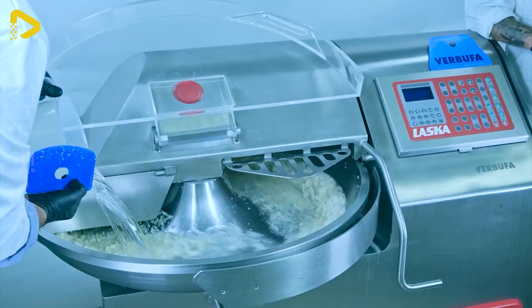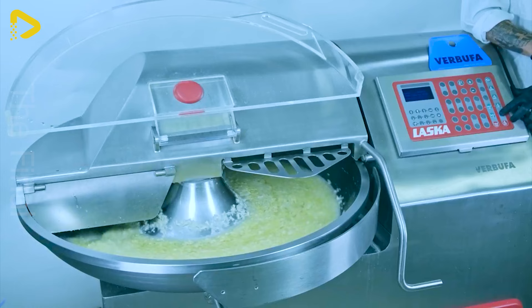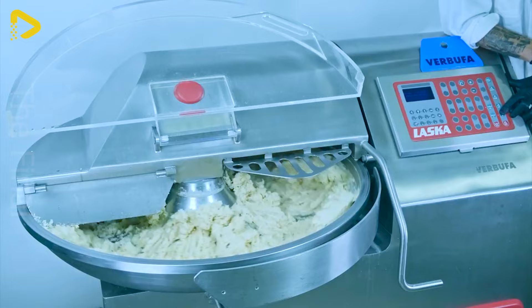With modern emulsification techniques, these vegan sausages not only taste delicious, but also boast a juicy, appealing texture, attracting even more consumers. This marks a significant step forward, heralding a bright future for plant-based foods and offering animal lovers and the environment some fantastic culinary options.